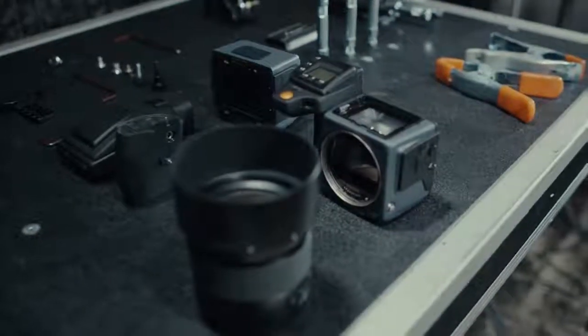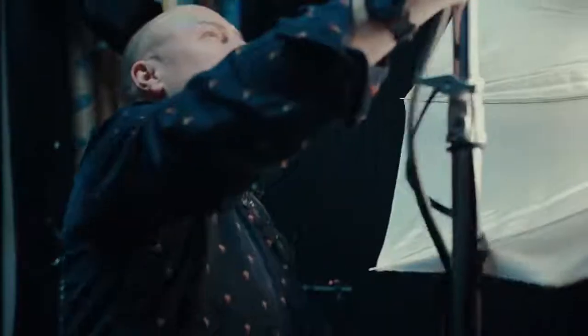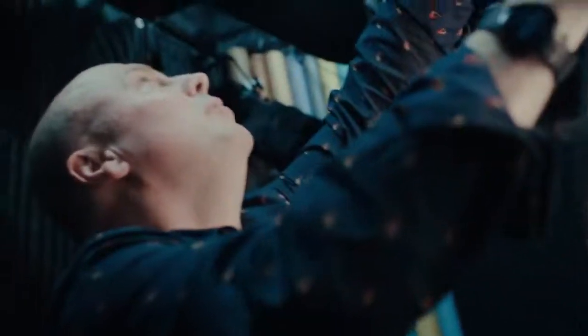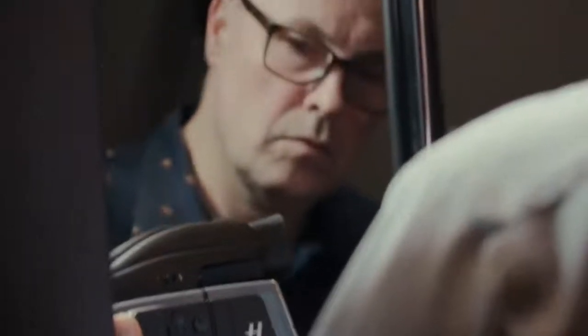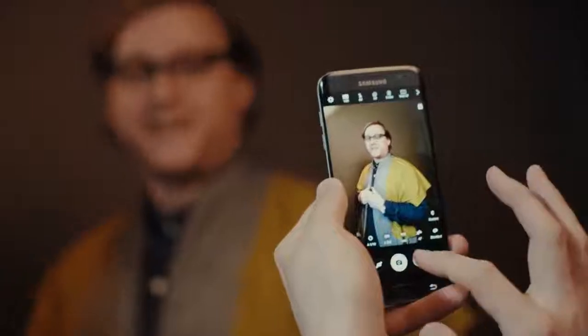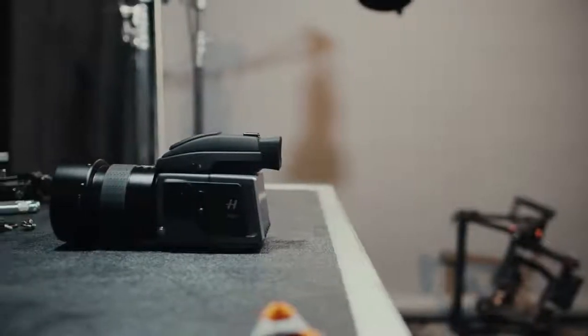The H6D truly does deliver on the promise. It's like the difference between a regular screen and a retina screen. It's not that you ever thought your standard screen was bad — it's just you never realized that it could be this good. And that really sums up the Hasselblad H6D for me. It's not that other digital cameras are bad, and the smartphone you have with you will always be better than the DSLR you don't. But that's not really the issue here.